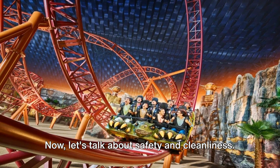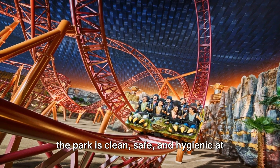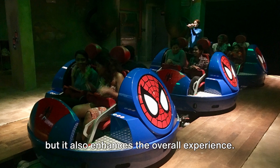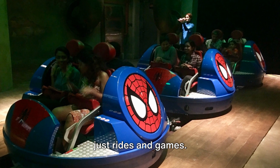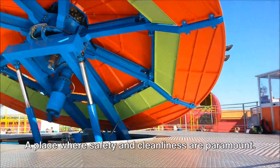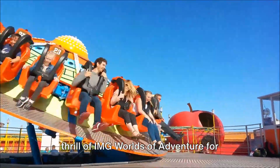IMG Worlds of Adventure takes safety and cleanliness very seriously, with a dedicated team that ensures the park is clean, safe, and hygienic at all times — providing peace of mind while enhancing the overall experience. It's a world of adventure that goes beyond just rides and games: a place where you can eat, shop, watch, and play to your heart's content, always buzzing with energy and excitement. So are you ready to experience the thrill of IMG Worlds of Adventure for yourself?